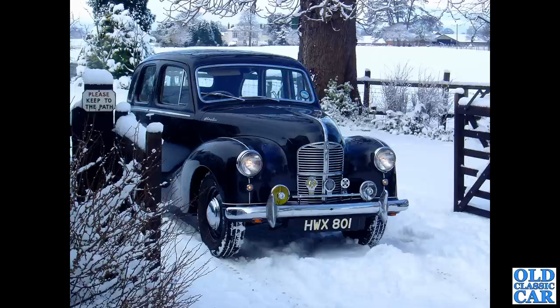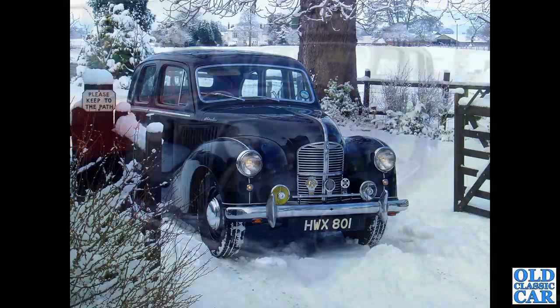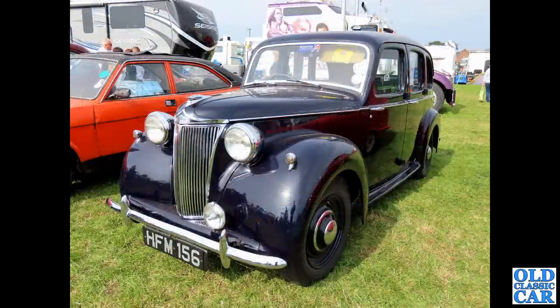And here's one I owned - my old Austin A40 Devon, HWX 801. This car dated to 1949, and I ran this one for quite a while. As I mentioned before, this was the forerunner of the Austin A40 Somerset - same engine, different gearbox - but probably drove very similar to the later car.